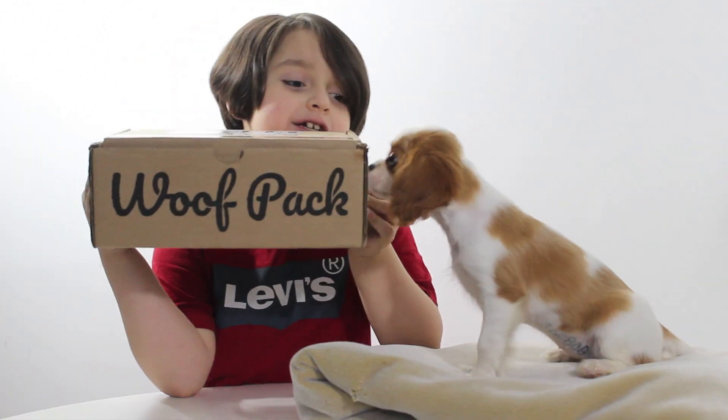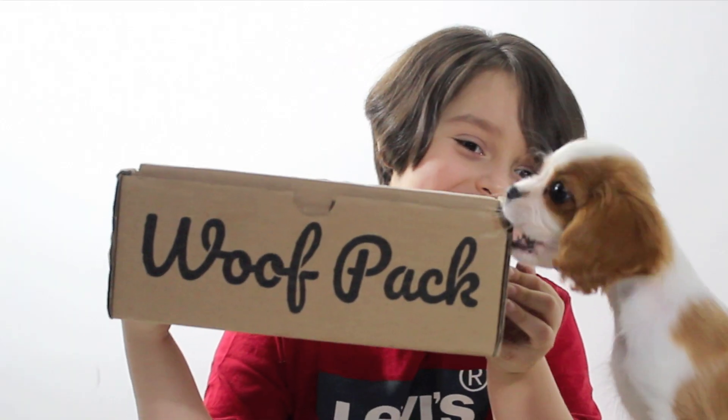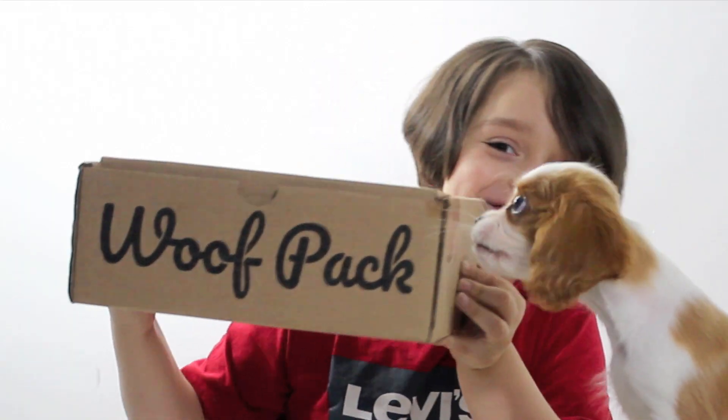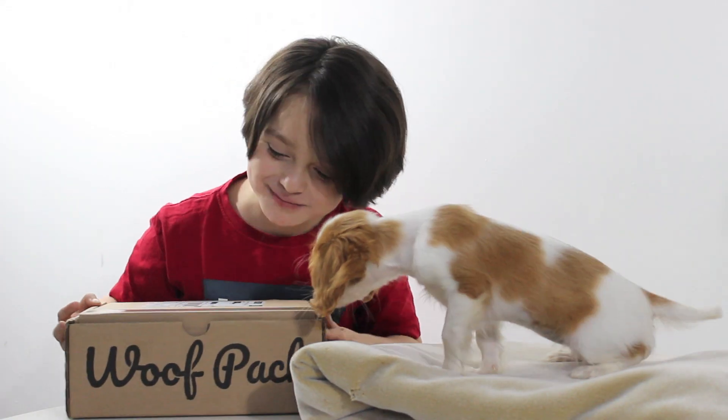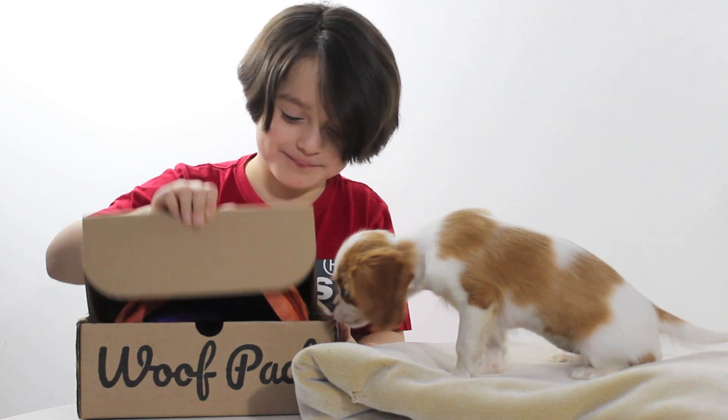Woof Pack is a subscription box for dogs. Hey, what are you doing, Maple? Don't chew on the box, it's not a toy. Okay, unboxing time! Let's go, let's open it.